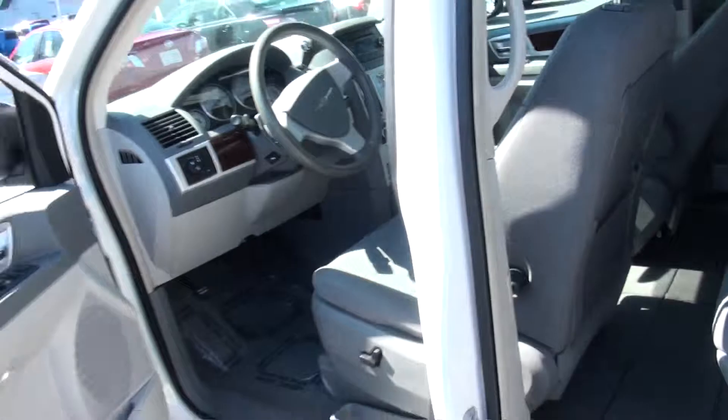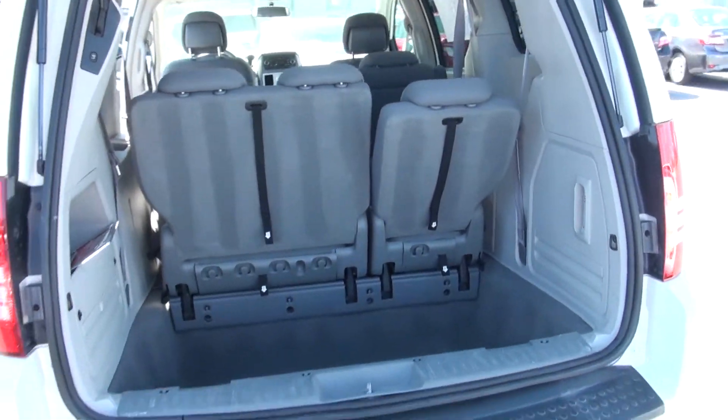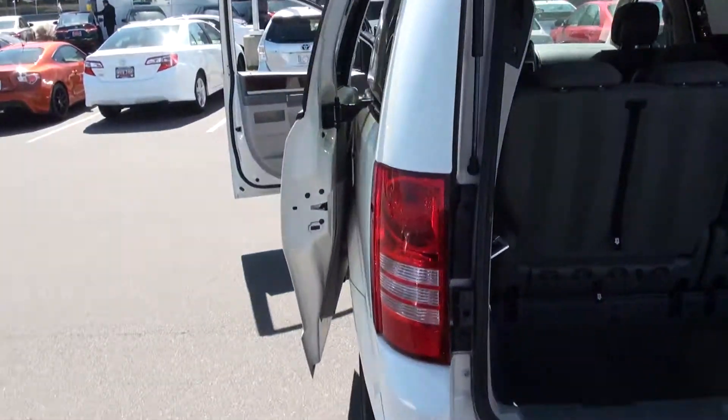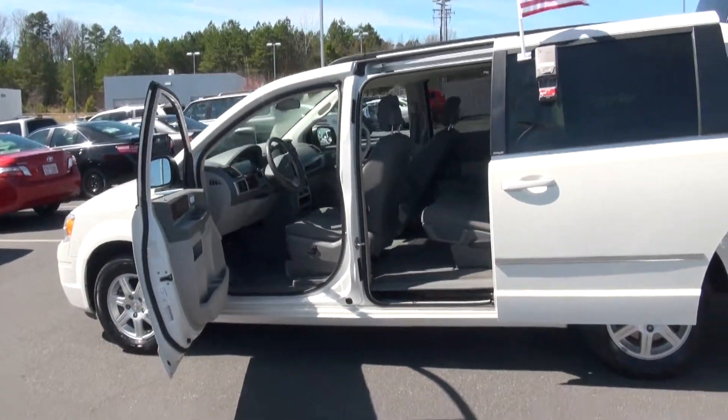This is a great family vehicle. We'd love for you to come down and take a ride in this thing. You can see how much room you have in the trunk here — those seats do fold all the way down in the back. Come see us at 704-535-1972 and just ask for Paul Powell. We look forward to seeing you soon. Thanks.